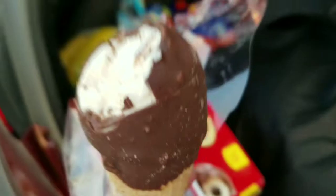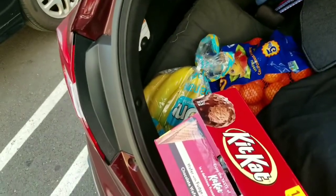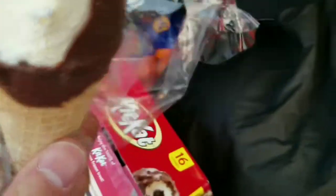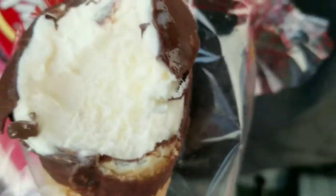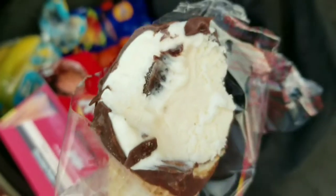It's actually a little sweeter than the Nestle crunch one. The vanilla is actually much sweeter. I don't see the chocolate yet — still don't see it.